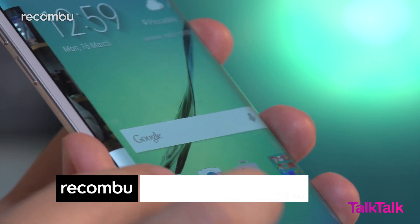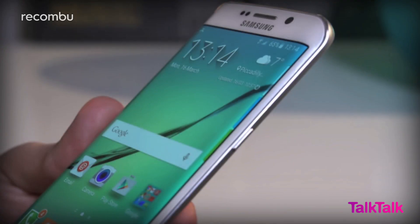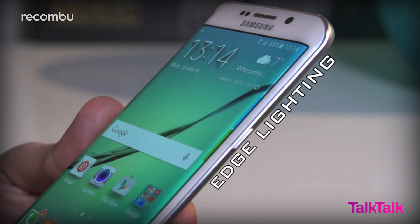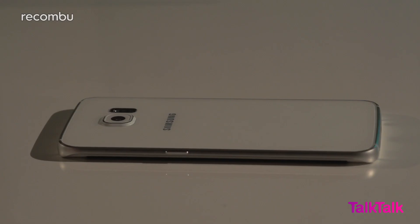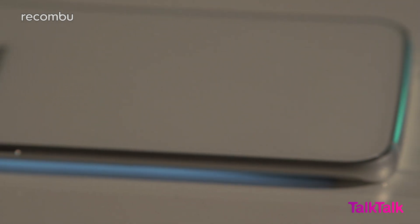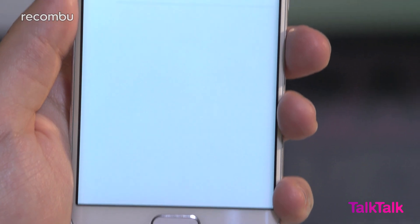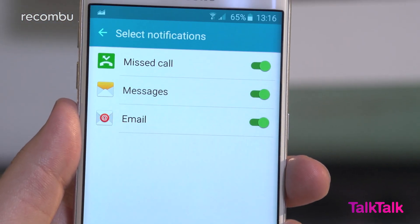Out of the box, Samsung has found a number of uses to show off those curves, starting with Edge lighting. Sammy's thinking is that whilst the phone is face down, and even when it's set to silent, the edges of the screen can kick off a light show to quietly inform you of incoming calls or notifications. A white pulse like this signifies a generic incoming call. You can even specify what sorts of notifications cause Edge lighting to jump into action.